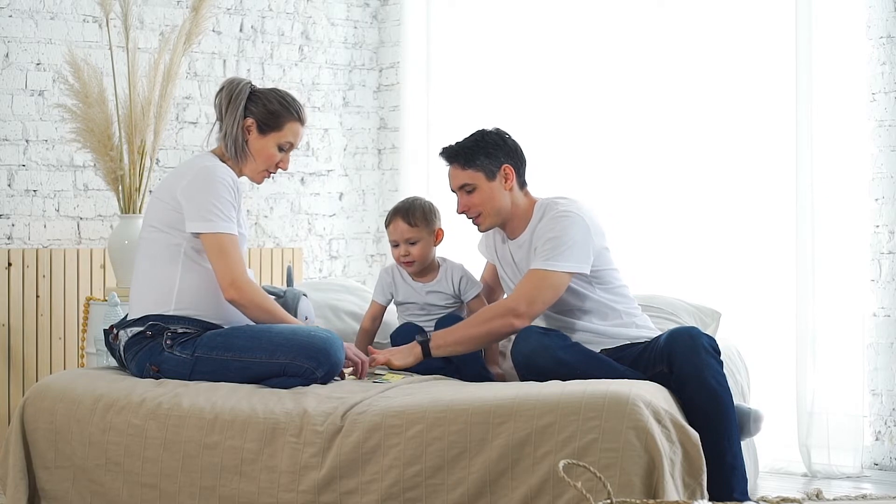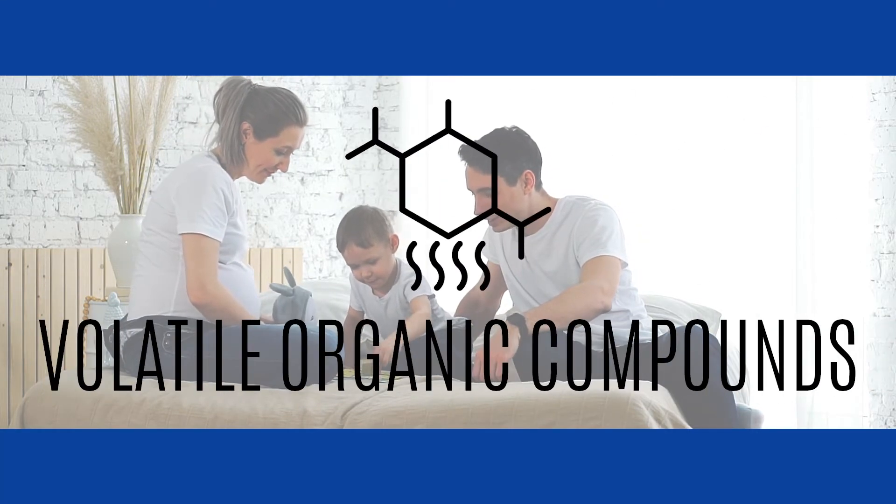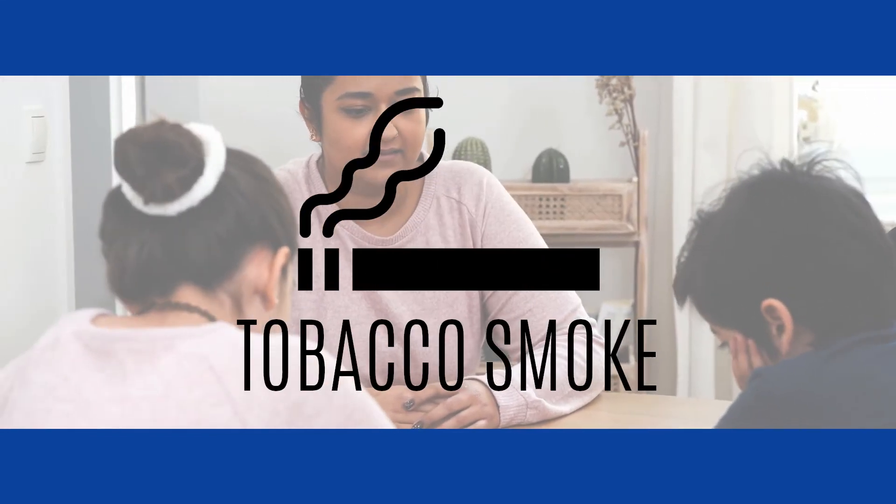Other contaminants that impact the air we breathe include lead, asbestos, VOCs, formaldehyde, and combustion byproducts like carbon monoxide and tobacco smoke.